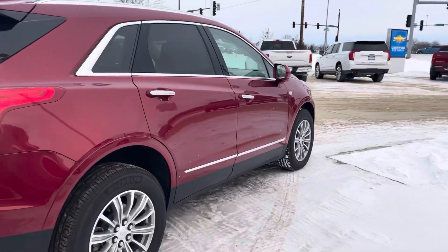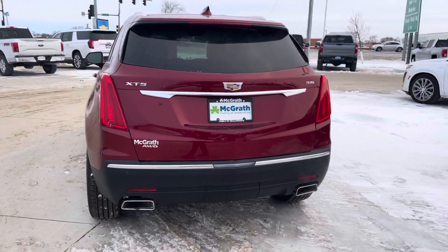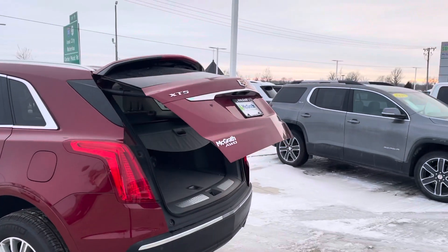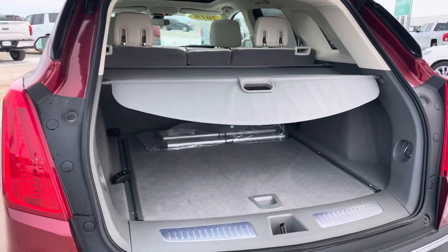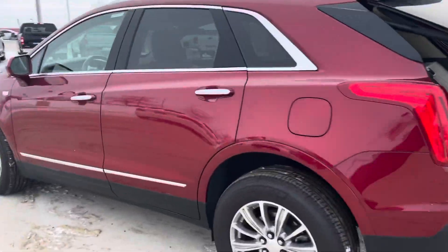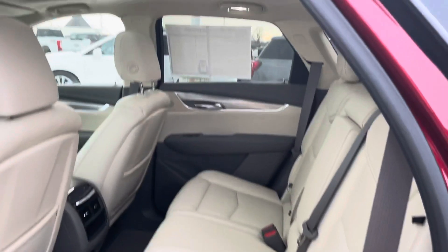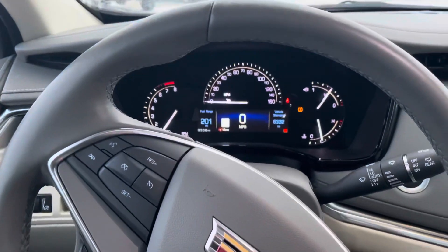That's all snow on the car over there. It's about 7 degrees here.